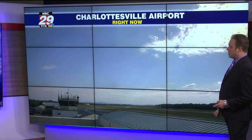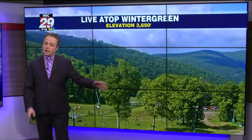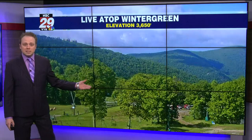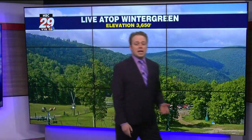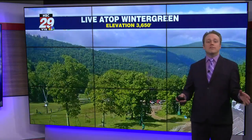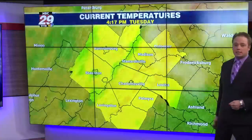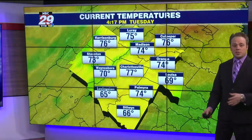We're seeing a few fair-weather clouds outside live in the Earlysville, Hollymead area at the Charlottesville-Albemarle Airport. We're seeing some blue skies up above, and that has given us a boost in temperature, looking out into the Blue Ridge Mountains into the Wintergreen vicinity. If you were watching at noon, you could barely see anything — we were socked in with fog — but now the fog has lifted and we're seeing a few cumulus clouds up in the sky.